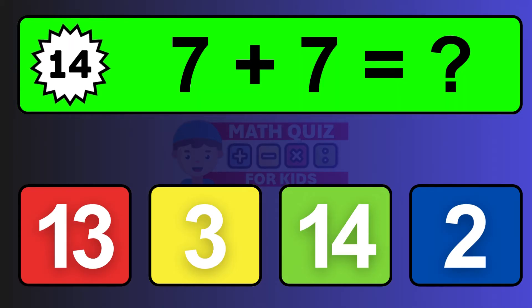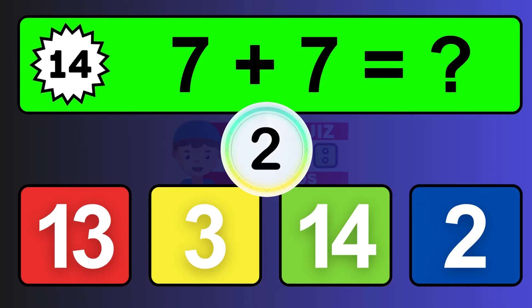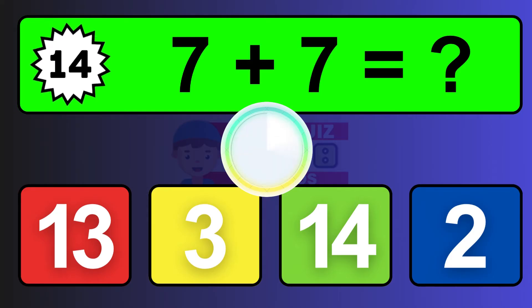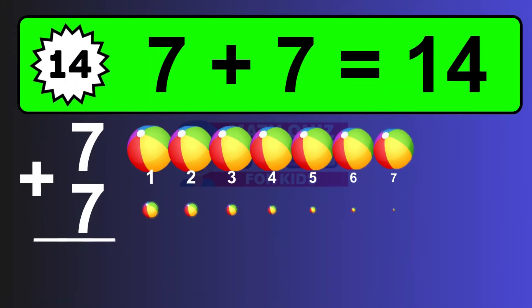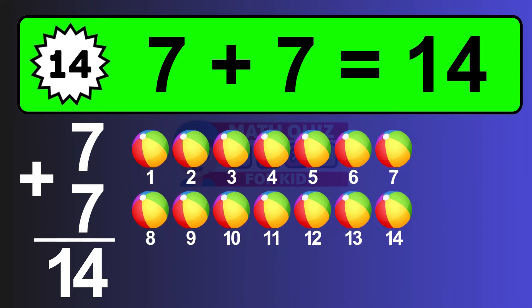Question fourteen: seven plus seven equals what? The answer is seven plus seven is fourteen. Let's count it: one, two, three, four, five, six, seven, eight, nine, ten, eleven, twelve, thirteen, fourteen.